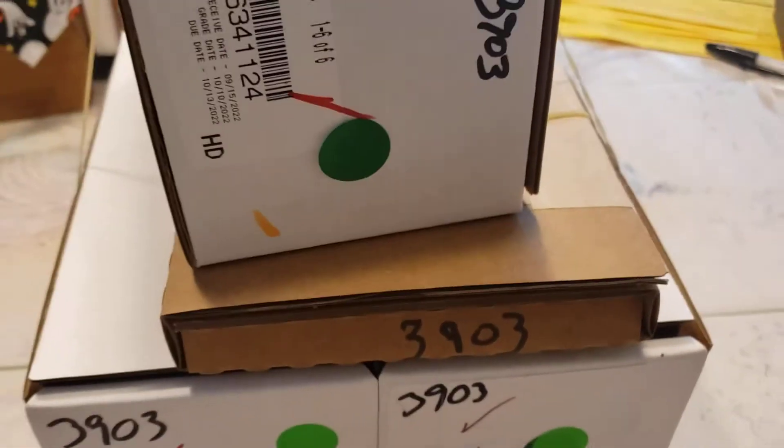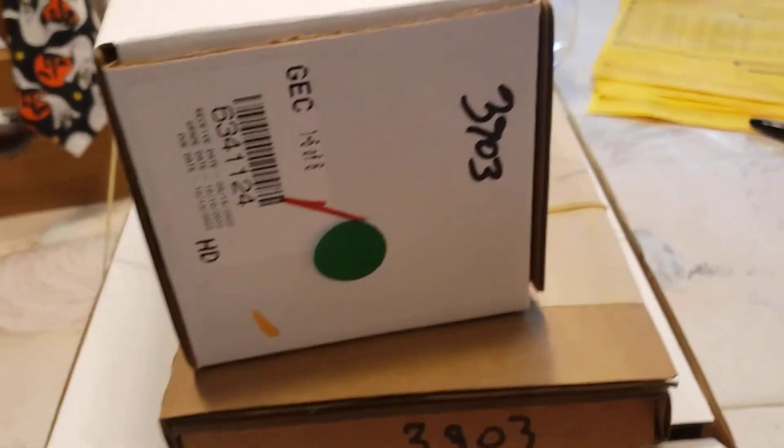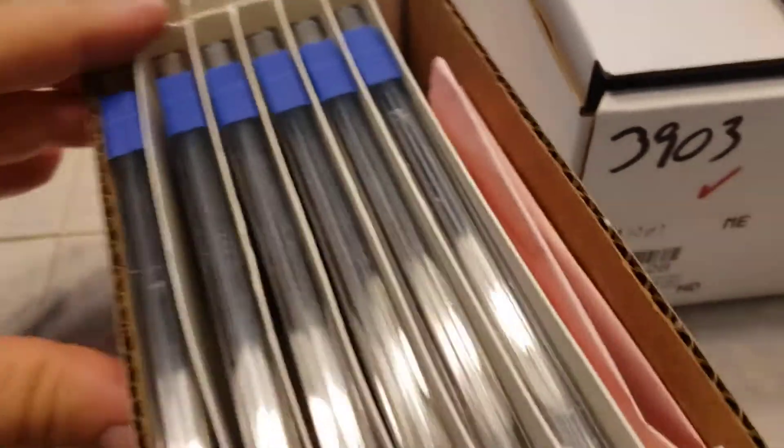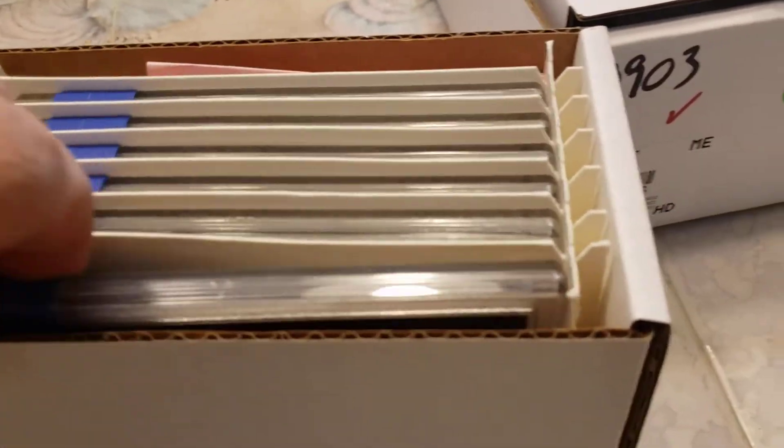Hey everybody, it's John here. I am at home — I just got back from NGCPMG, did a big drop-off, did a lot of bulk, and did a lot of picking up. So let's go through and see what we got. Here we are, several boxes. I've got my Halloween decoration — let's do this one first.